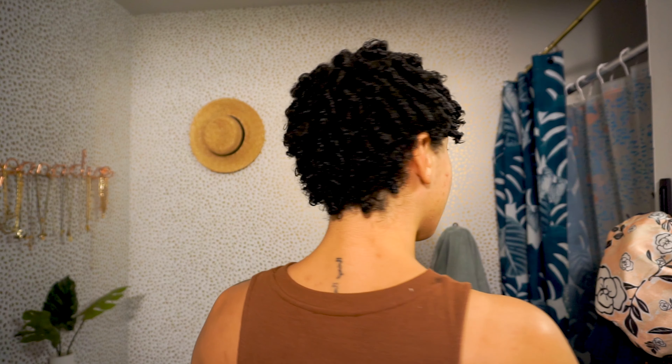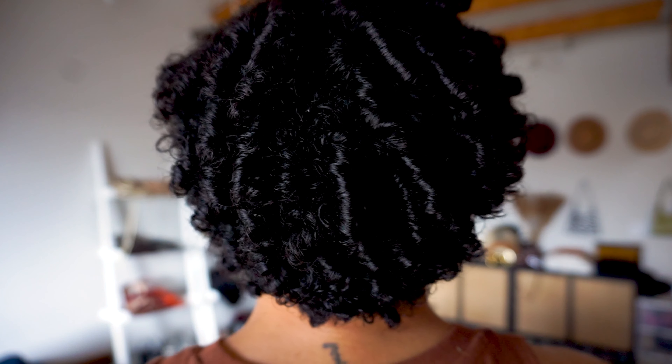Depending on what my day looks like, I might just let it air dry. But I have found that if I take a couple of extra minutes to diffuse my hair, it really helps my scalp to remain flake-free longer.